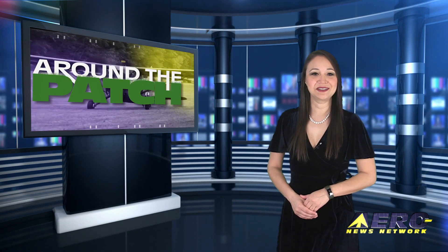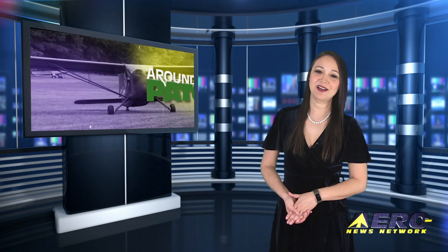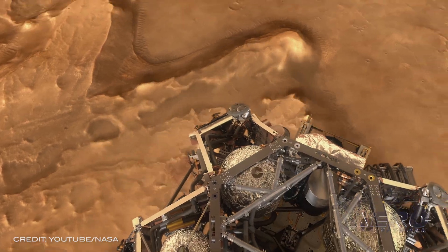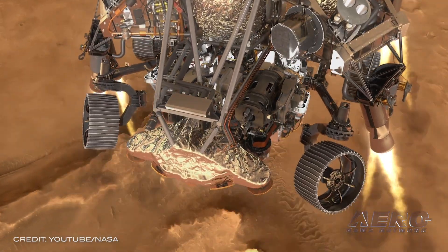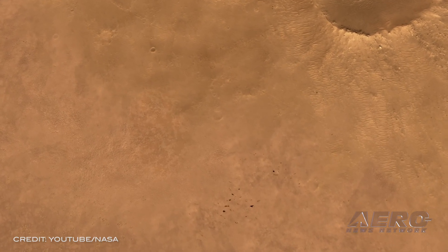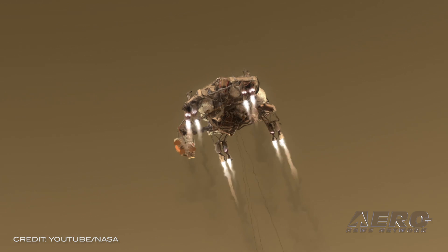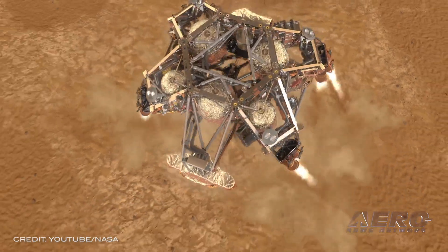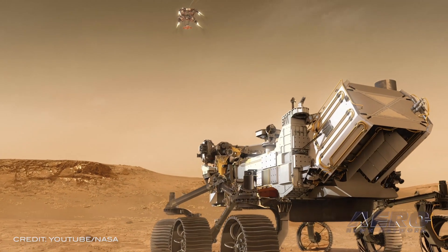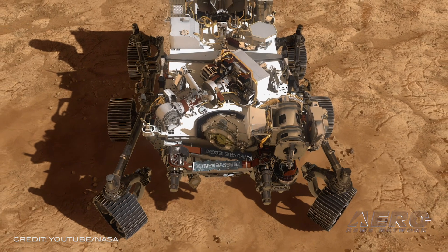Welcome back. With so much news coming out of the aviation industry, we're going to be summarizing some other interesting stories in a brief segment we call Around the Patch. After a nearly seven-month journey to Mars, NASA's Perseverance rover is slated to land at the Red Planet's Jezero Crater on February 18th, chosen for its scientific research and sample collection capabilities. But the very features that make the site fascinating to scientists also make it a relatively dangerous place to land, a challenge that has motivated rigorous testing here on Earth for the lander vision system.